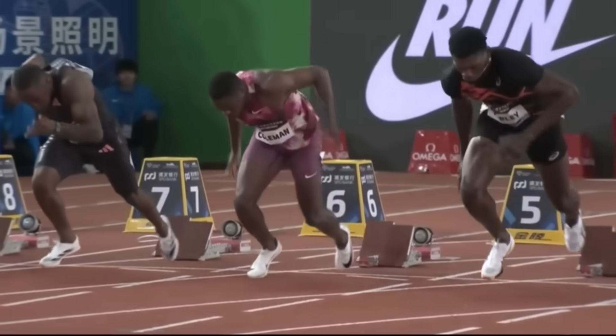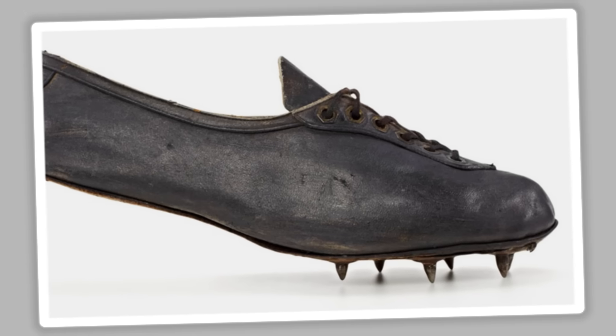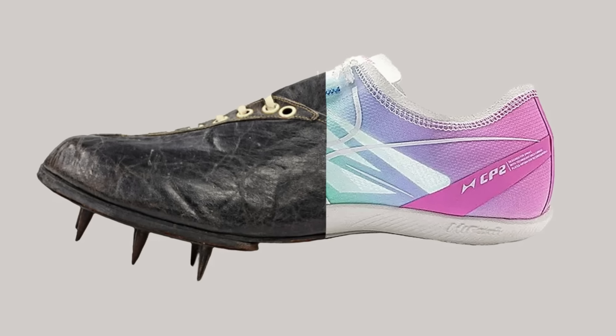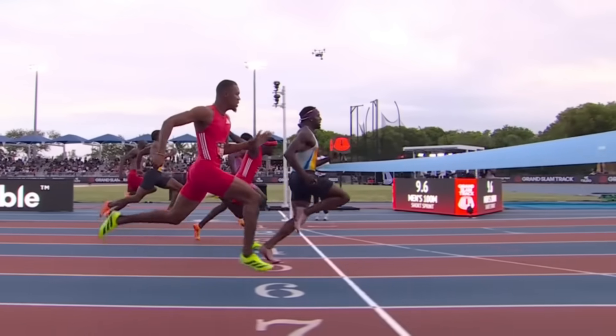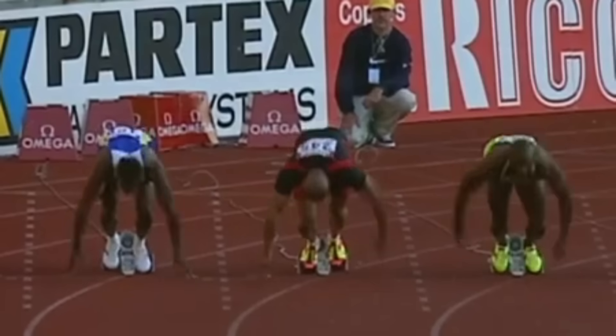Some argue modern spikes have reached their peak with little room for improvement. Looking back at the earliest spike designs, the basic principles have remained unchanged over the past 100 years. It's astonishing that a technology designed for grass and dirt tracks remains in use on today's cutting-edge synthetic surfaces — that makes about as much sense as equipping a Formula One car with tractor tires.